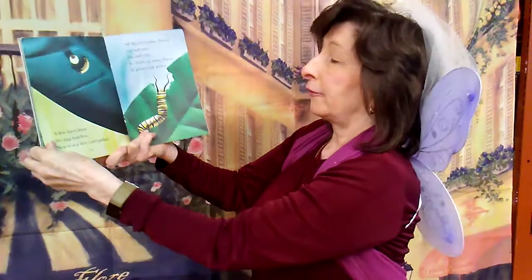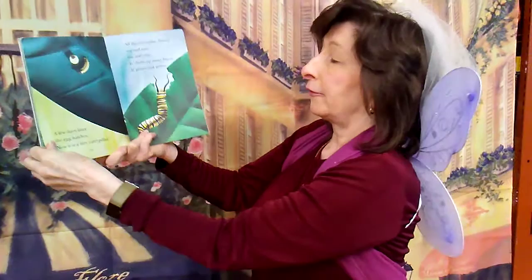But every butterfly starts out the same way, as a tiny egg. This monarch butterfly has just laid one of her eggs on a leaf. A few days later, the egg hatches. Now it is a tiny caterpillar. All the caterpillar does is eat and rest. It chews up many leaves and it grows and it grows.